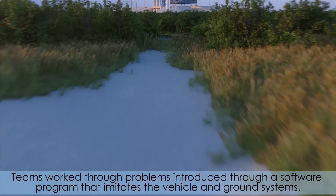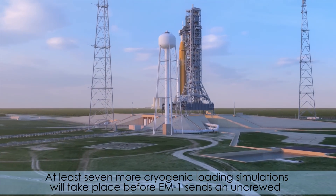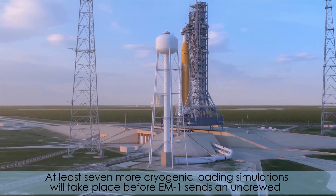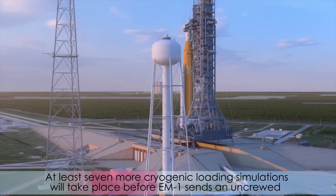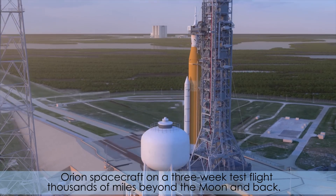Teams work through problems introduced through a software program that imitates the vehicle and ground systems. At least seven more cryogenic loading simulations will take place before EM-1 sends an uncrewed Orion spacecraft on a three-week test flight thousands of miles beyond the moon and back.